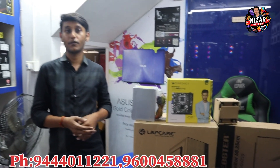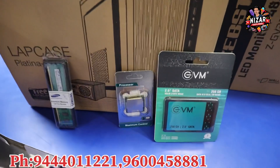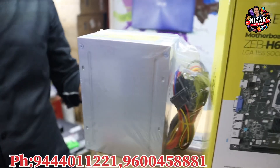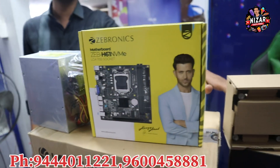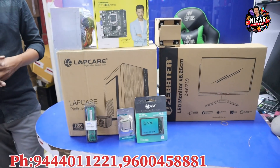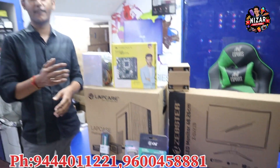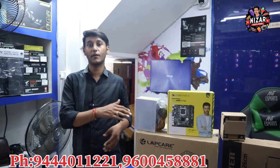This is an i5 second gen with 8GB RAM. You have a 256GB SSD device, a cabinet with SMPS, and a 19-inch monitor. Keyboard is complimentary. If you want to upgrade to 16GB, you can pay an additional 500–600 rupees for an 8GB RAM upgrade.